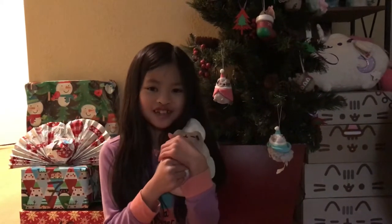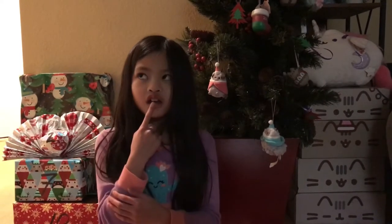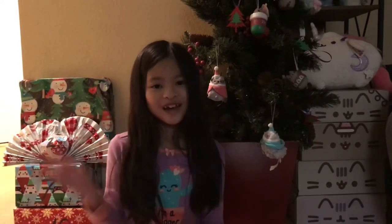So that'll be all for today's video. Don't forget to like, subscribe, and share. Thank you for watching, and we'll see you guys in day five. Bye!